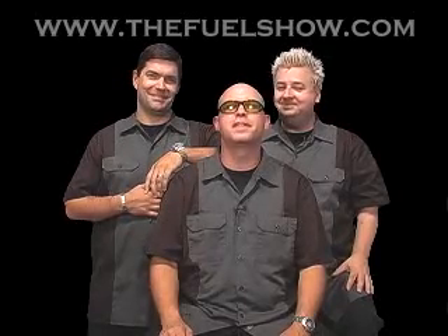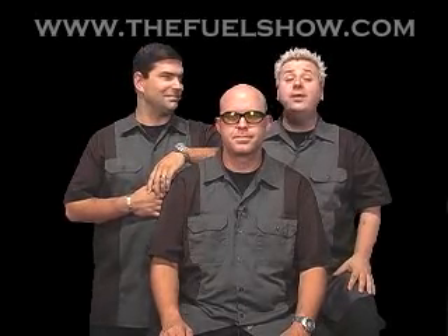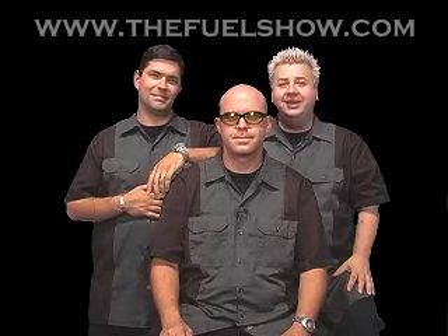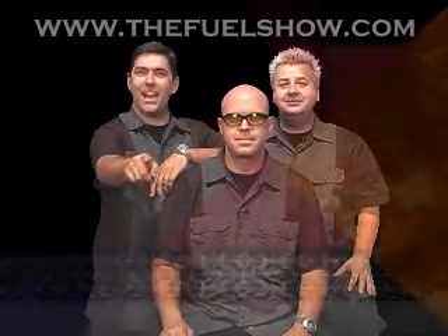Hi, I'm Ian Gordon along with Dennis Pitsenbarger and Nick Miles. Thanks for joining us for this episode of Fuel. We have two behind the wheels on this week's show — the Mitsubishi Eclipse Spider and the Yukon Denali. That's right, and it all starts right now.